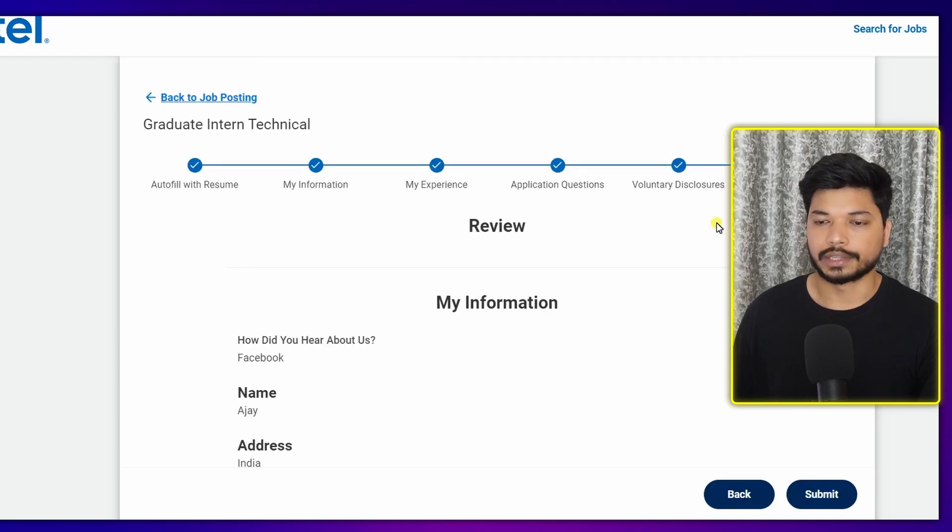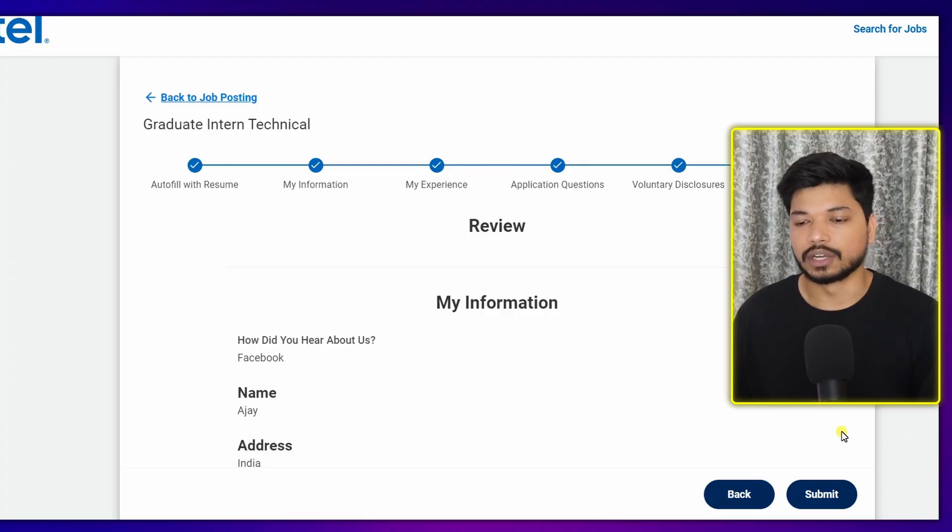The second last section is the voluntary disclosure — select your gender, check 'Yes, I have read', and click 'Save and Continue'. The last section is the review. This is very important — review your profile to verify all the information provided is correct. If you find any mistake, go back and correct it, then click 'Submit Application'.